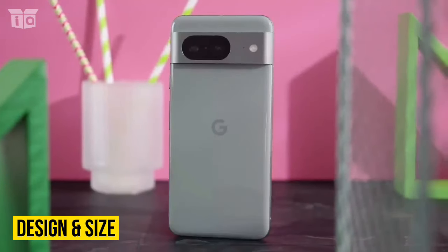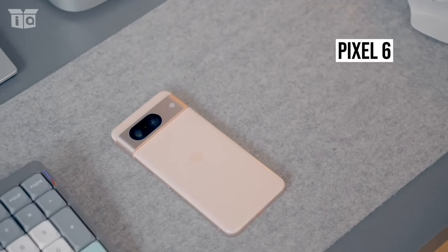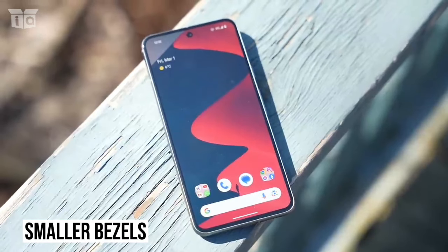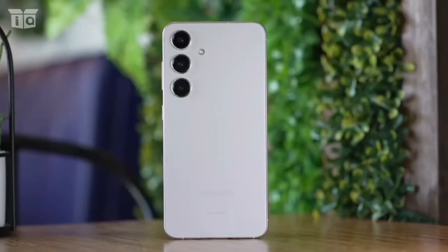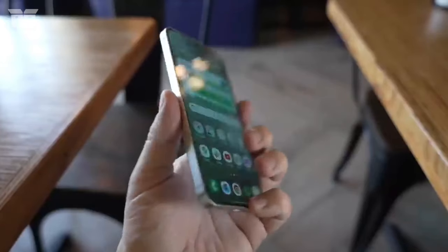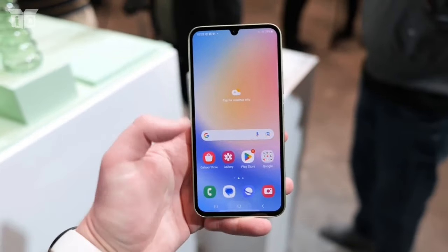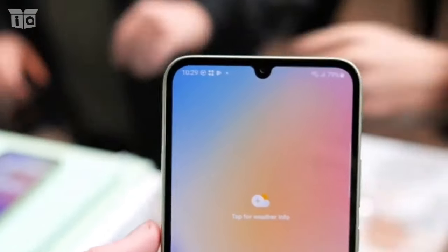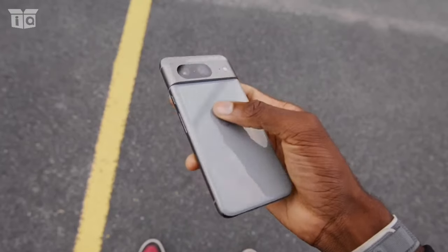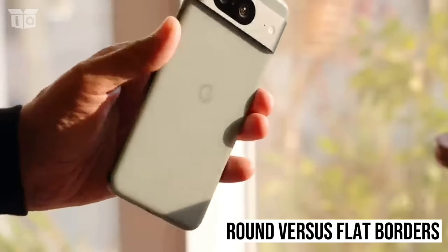Let's start with the size and design. Google has stuck to the incredibly popular design that debuted with the Pixel 6, with a few minor adjustments made for the Pixel 8 like larger oval edges and smaller bezels. Regarding the S24, Samsung has chosen to make a more noticeable design update to its entry-level flagship device for the first time in a long time. The Galaxy S24 now features flat edges and a display that resembles the iPhone 15. The S24 and Pixel 8 may be distinguished from one another by their back panels in addition to their round versus flat borders.